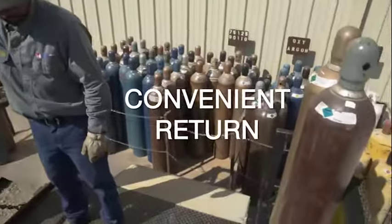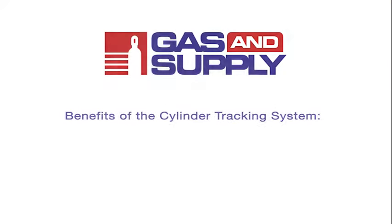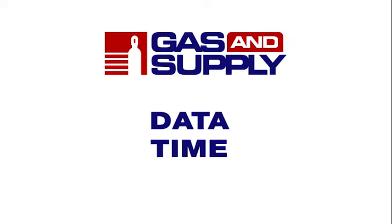Finally, we scan it once more when we pick it up and return it to Gas and Supply. The wide variety of benefits of the cylinder tracking system fall into three main categories: data, time, and money.